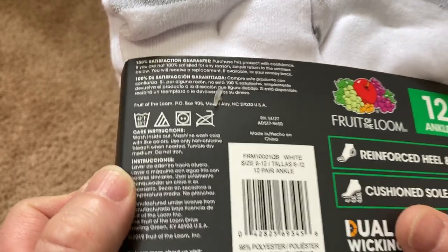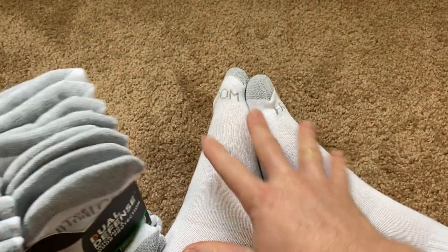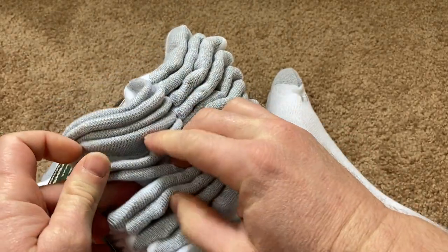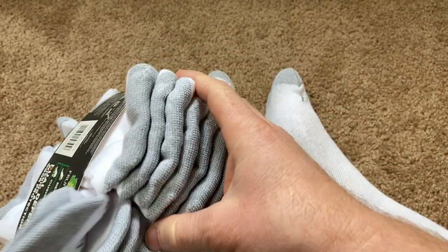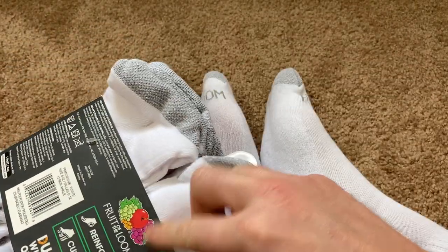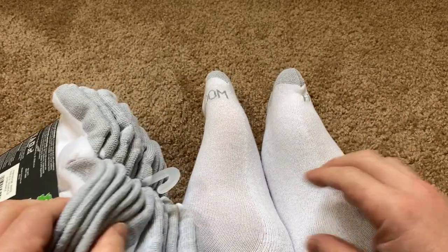Very happy with my purchase. It says 12 pair anklets — so what does that actually mean? Let's see. You actually get 12 pairs, I think. So you get 12 pairs of socks — that's pretty amazing. Sometimes it says 12 and you wonder: do you get six or do you get 12? So let's just count.